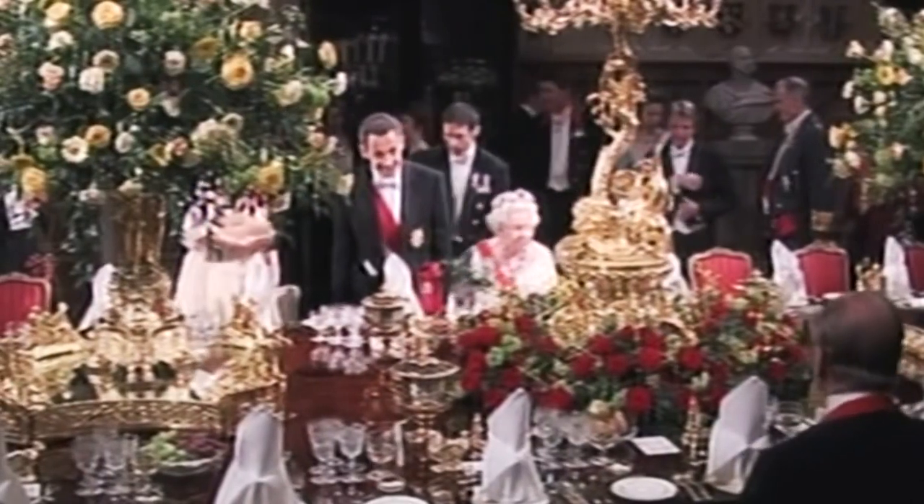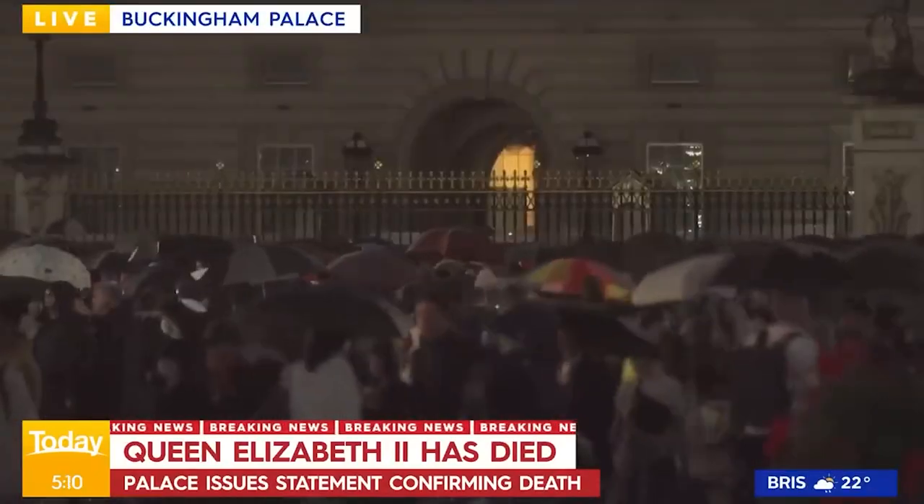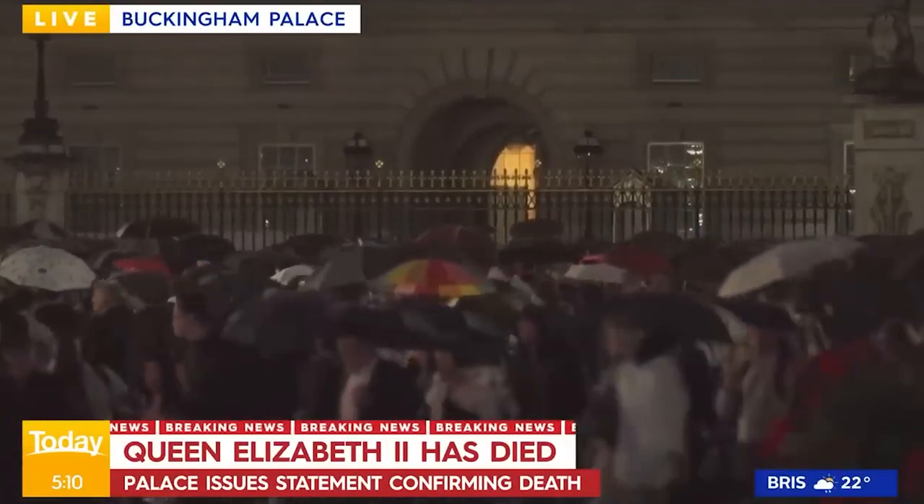As Queen Elizabeth II, the longest reigning monarch in the world's history, left for her heavenly abode on September 8th, the British royal family has once again become the center of the world's attention.